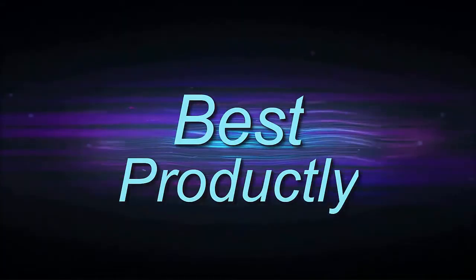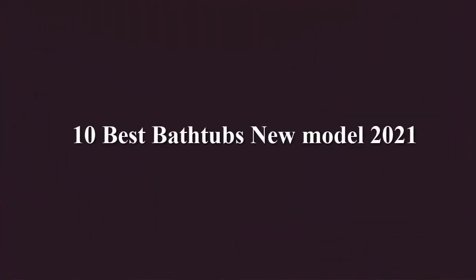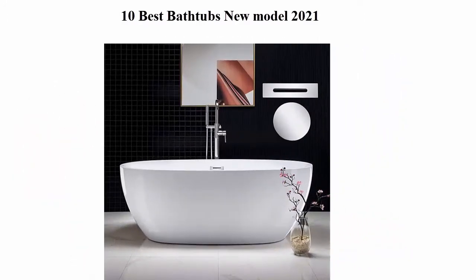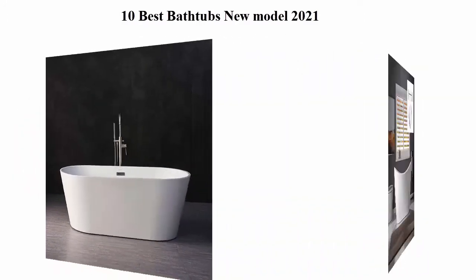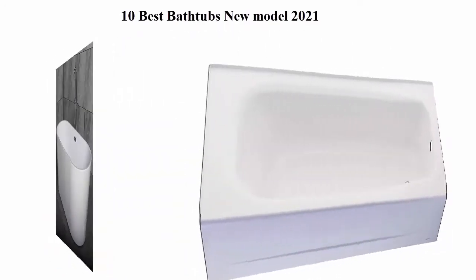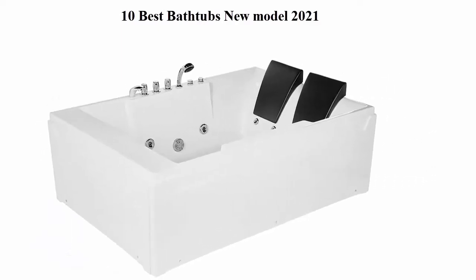Welcome to Best Productly. 10 best bathtubs, new model 2021. We are going to check out the top 10 best bathtubs. This list is based on my personal opinion and I try to list them based on their price, quality, durability, and more. If you want to see their price and find out more information about these bathtubs, you can check out the link down in the description and comment section.